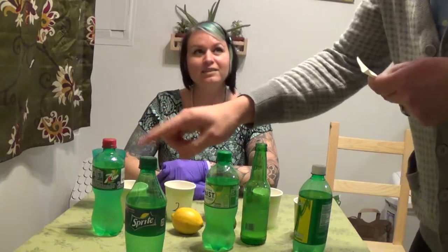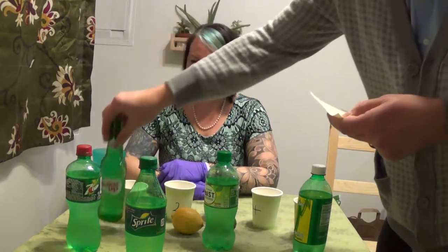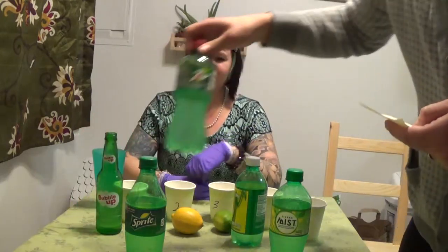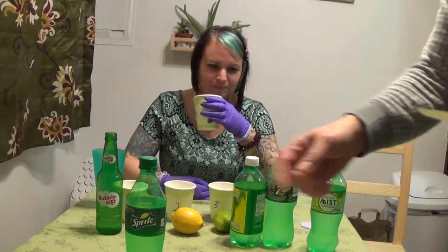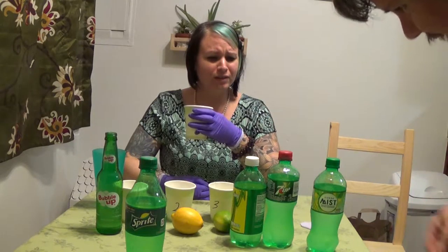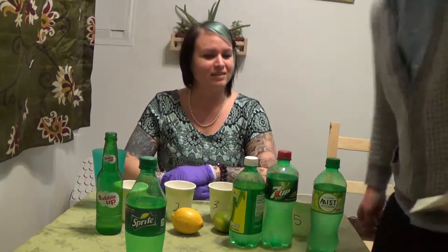No. Which one did you think was 7-Up? That is not 7-Up. Number 2, Sprite — that's the only one you have correct. Number 1 is Bubble-Up. 3 is Big K. 4 is your precious 7-Up, which you thought you could pick out of a lineup. And 5 is Mist. Wow, 7-Up really sucks now. That's not what I remember it tasting like. That's gross.